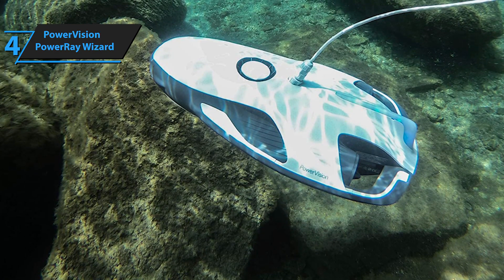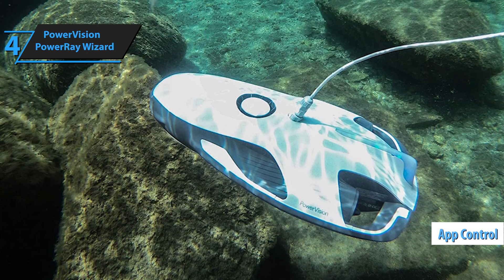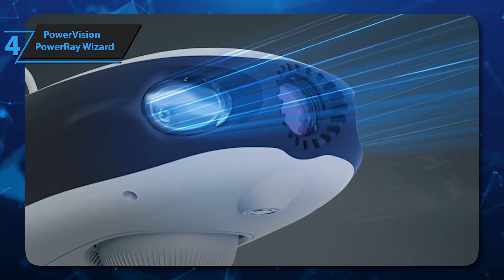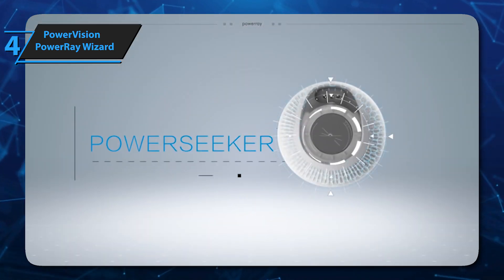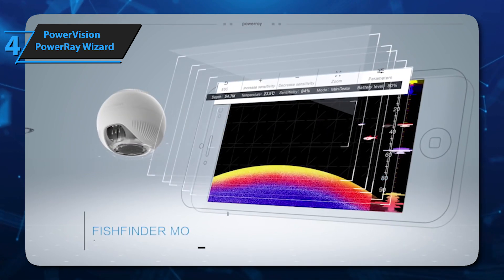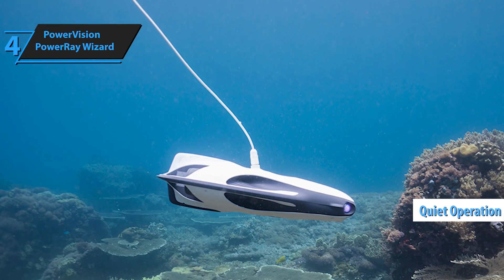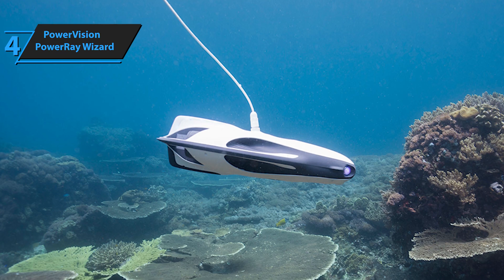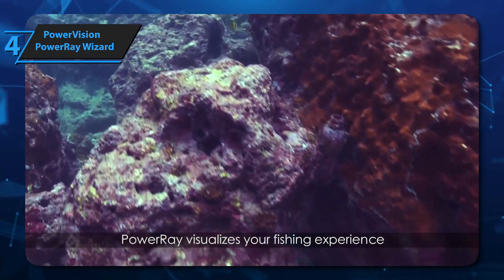Operating the Power Ray Wizard is a breeze with the included controller and Vision Plus app. For a truly immersive experience, pair it with VR goggles. The drone's six LED lights provide excellent illumination in dim underwater environments. One of the standout features is its angler-friendly tools — the bait drop line allows you to attach and maneuver bait with precision using the app. The drone's quiet operation ensures fish remain undisturbed. The Power Seeker delivers valuable insights including fish detection, water temperature, and underwater terrain mapping, all delivered seamlessly to the Vision Plus app.